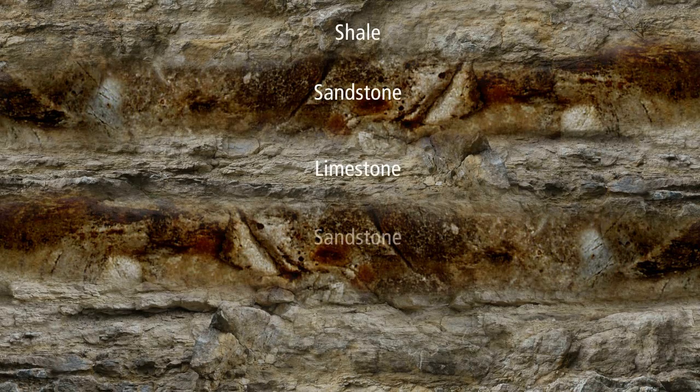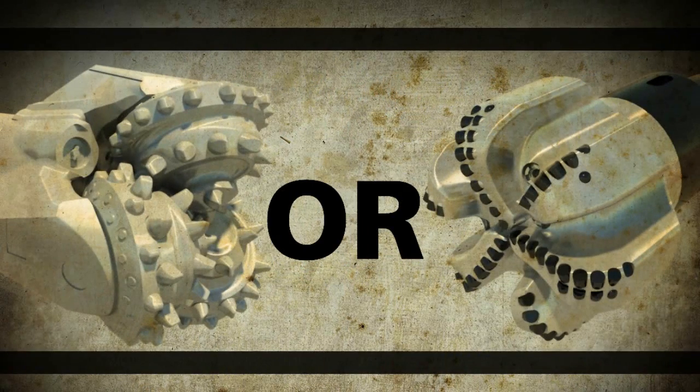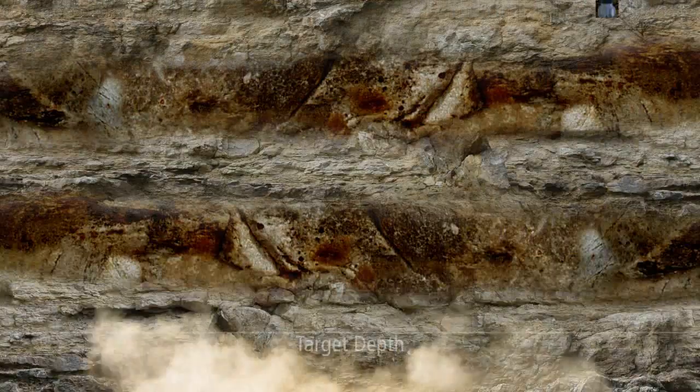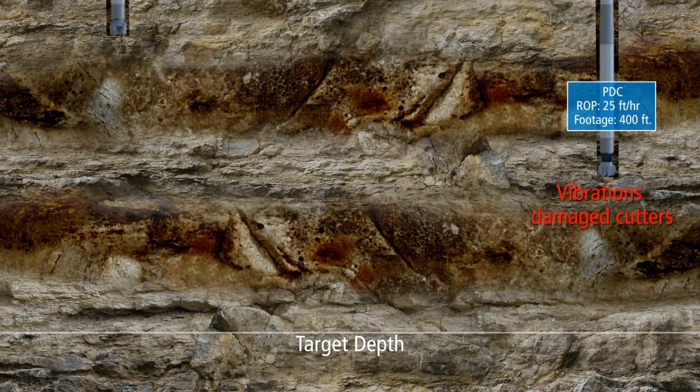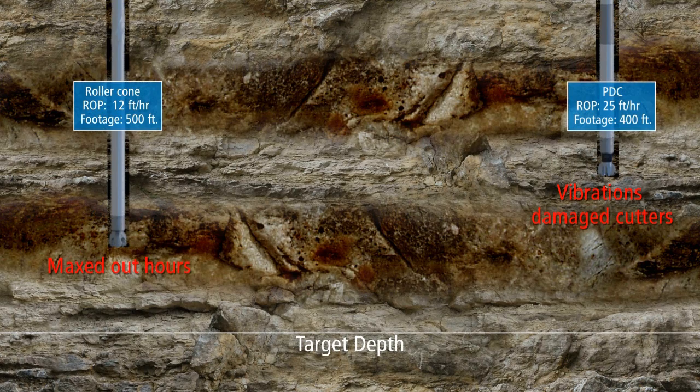When faced with hard and interbedded formations, historically operators have had to choose between running a tungsten carbide insert bit or a PDC bit. The PDC bit makes quick work of the softer formation, but can face cutter damage when transitioning to harder rock. The TCI bit could drill the hard and soft layered formation reliably, but slowly, and could even max out its hours used downhole before reaching the target depth.